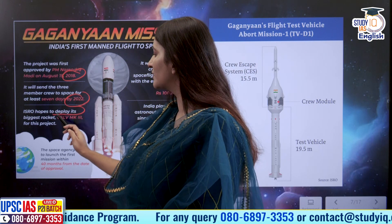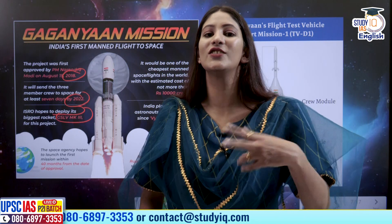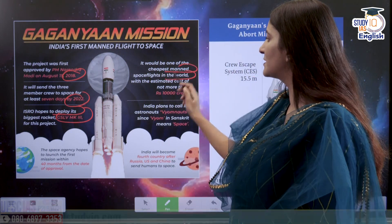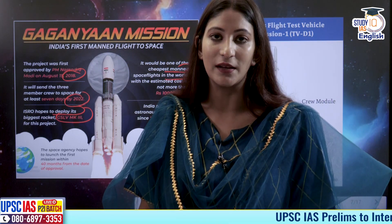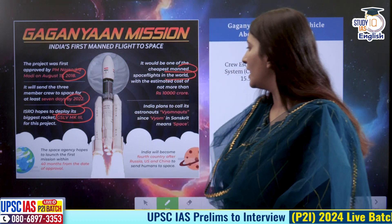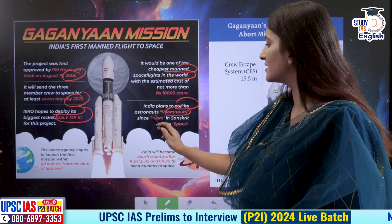India plans to deploy its biggest rocket, GSLV Mark III, which has been renamed LVM3 — it's the same rocket, just a change in name, so do not get confused. It would be one of the cheapest manned spaceflights in the world, with a budget of just 9,000 crore rupees, compared to the billions of dollars spent by the USA. India plans to call its astronauts Vyomanauts, since 'Vyom' in Sanskrit means space.